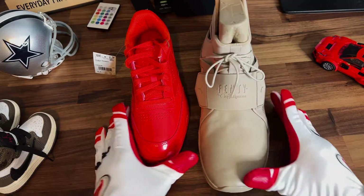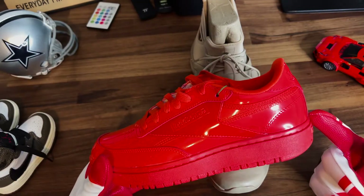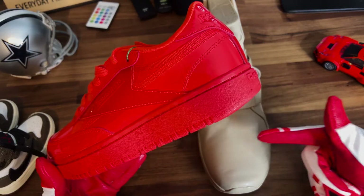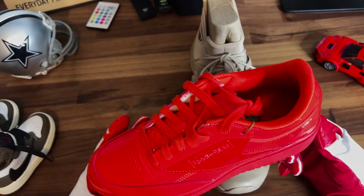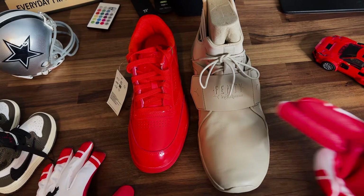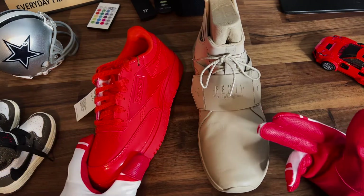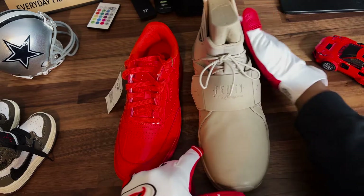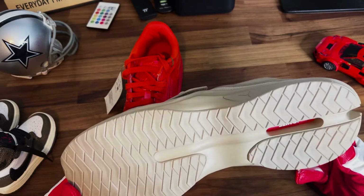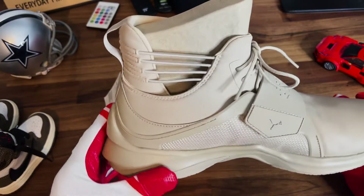If we go with looks — now I'm a man, so take it with a grain of salt — I got to go with these. Number one, it's my favorite color. Number two, you can rock these with a lot more things than you can with the Fenty's. So I'm going to give it to the Cardi's for looks. But when we think about style, I think we give it to the Fenty's. That's clear — the Cardi's are very basic, which is what I like about them. But if we talk about straight styling, there's a lot more going on with the design and a lot of innovation in these shoes for a woman.